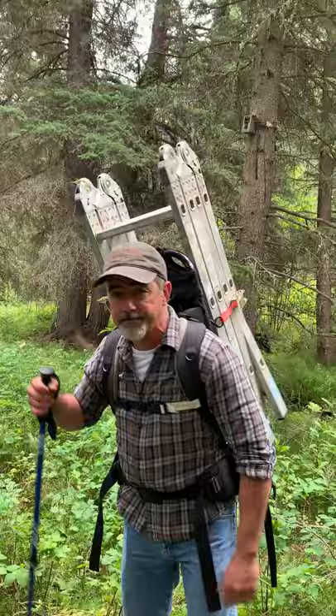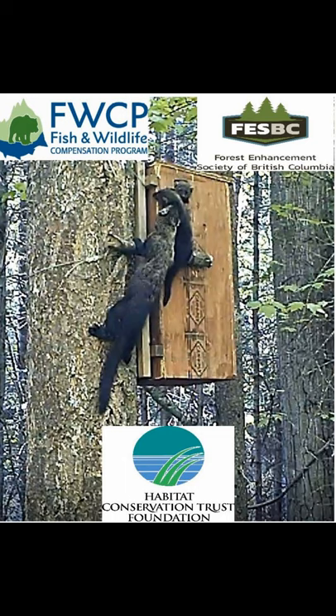I would like to thank our major project sponsors for their support. The help of the Habitat Conservation Trust Foundation, the Forest Enhancement Society of BC, and the Fish and Wildlife Compensation Program was invaluable in showing that female fishers would use artificial dens for reproduction. Continued investment in fisher conservation will help ensure that BC retains a viable fisher population. Thank you very much.